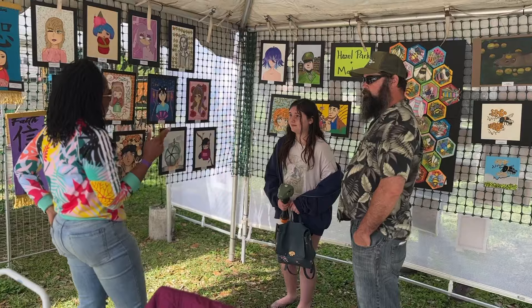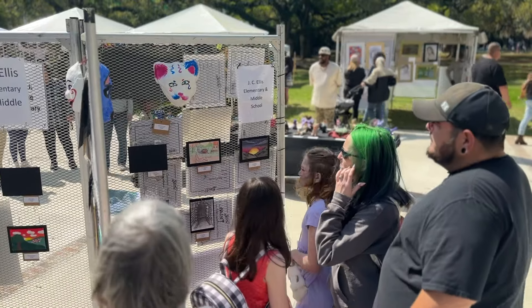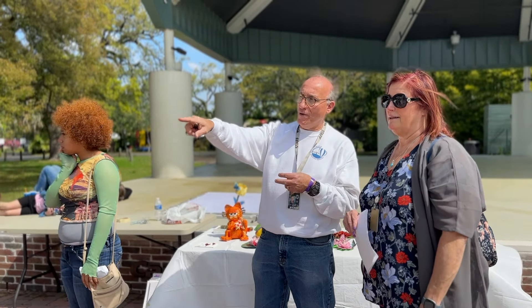The parents get to see another talent displayed by their child, and it also creates a bond for them to come out today and experience other children's artwork. It's great for them to be out together as a family.